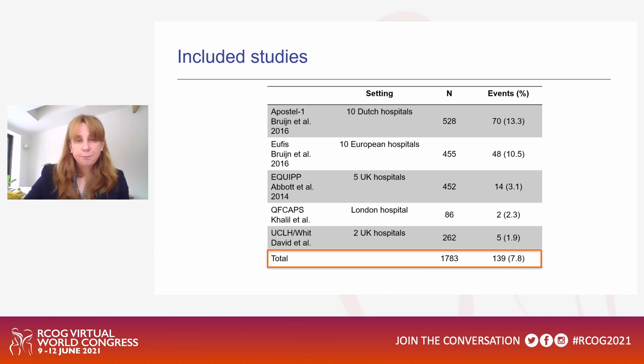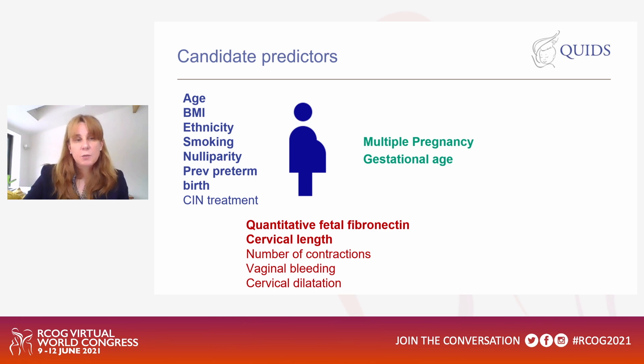We identified five studies suitable for model development who agreed to share data for an individualised patient data meta-analysis. The model was developed using 1,783 women with a spontaneous preterm birth rate of 7.8% within seven days. The candidate predictors were: age, BMI, ethnicity, smoking, nulliparity, previous preterm birth, cervical treatment, quantitative fetal fibronectin, cervical length, number of contractions, vaginal bleeding, cervical dilatation, multiple pregnancy, and gestational age - all predictors you would expect when considering preterm birth prediction.